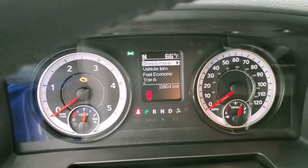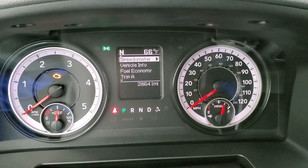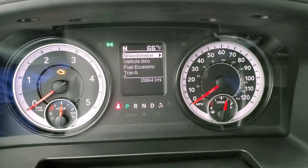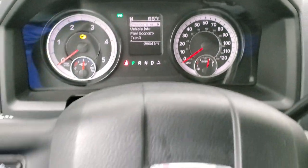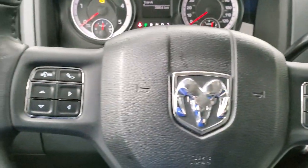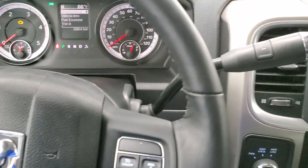I'll dim it down here so you can see a little bit better. This one does have 28,641 miles. You do get a compass and outside temperature display, fuel economy, vehicle info, and all that good stuff. Instrument cluster is very nice and clean. Leather wrap steering wheel, cruise controls on the right, Bluetooth and information center controls on the left, and audio controls on the back.